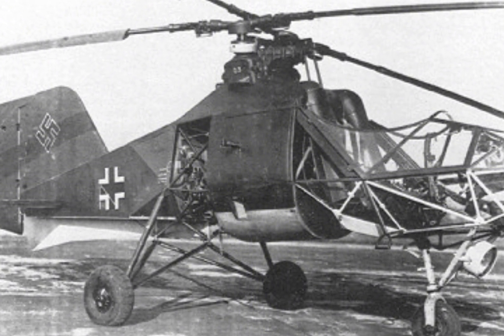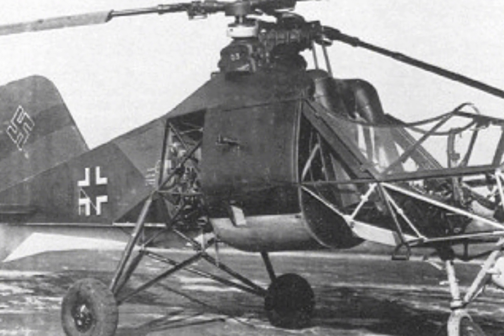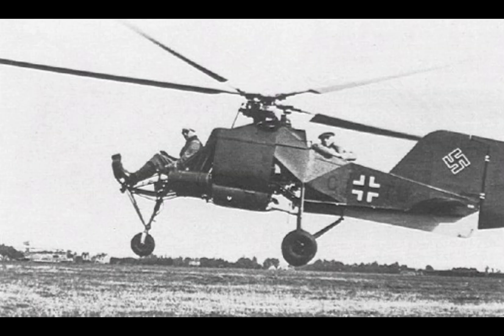However, it wasn't until the early 20th century that the technology to create functional helicopters began to emerge. The first successful helicopter flights were achieved in the late 1930s, with significant contributions from engineers in several countries.